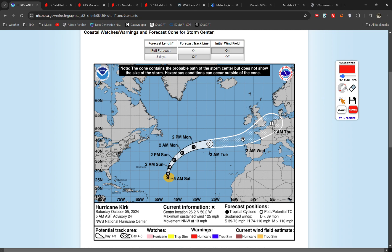By around Tuesday, the forecast is it will transition from being a tropical storm — fuelled by the ocean, with lots of thunderstorms around the centre — to an ex-tropical storm, or a post-tropical cyclone, which is more fuelled by temperature contrast and the jet stream.